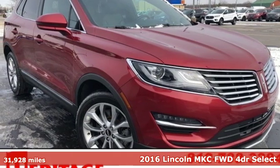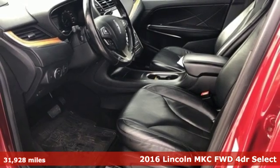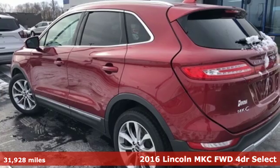Here's a 2016 Lincoln MKC. No matter what path you're on, you'll stay composed in this Lincoln MKC.